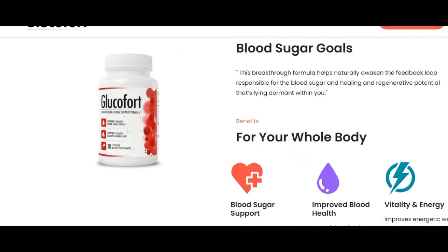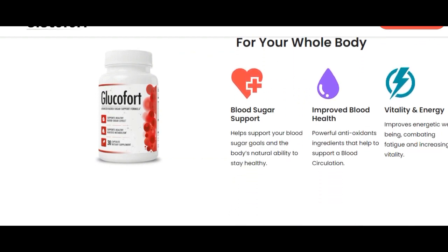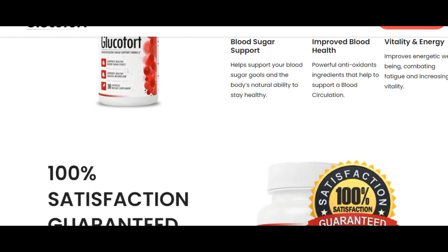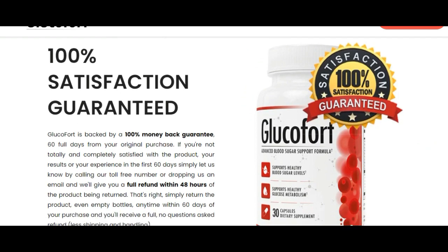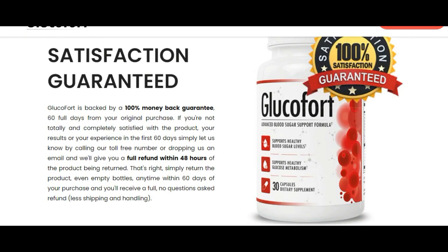You do need to keep in mind that each body has a different metabolism and each body will react differently to Glucofort — some bodies might get results faster and others might take more time. The recommended period is at least three months.